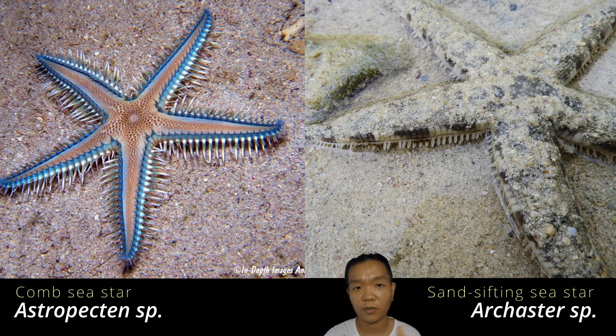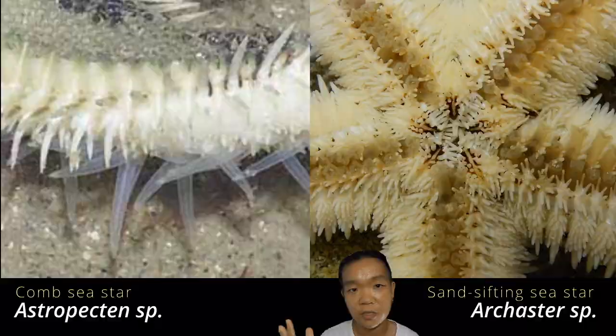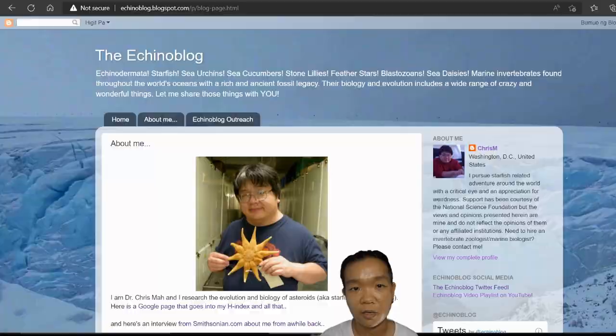For Arcaster, the spines are flat and blunt, whereas for Astropecten they're really pointed. For Arcaster, the tube feet kind of look like suckers with suction cups at the end, but for Astropecten the tube feet are pointed. There is an amazing scientist named Dr. Christopher Ma and his blog discusses this in more detail — I'll leave a link in the description.